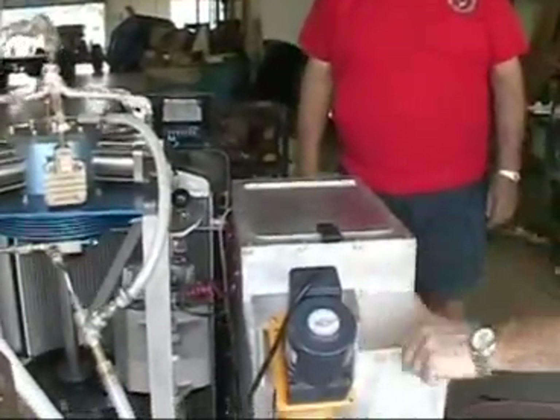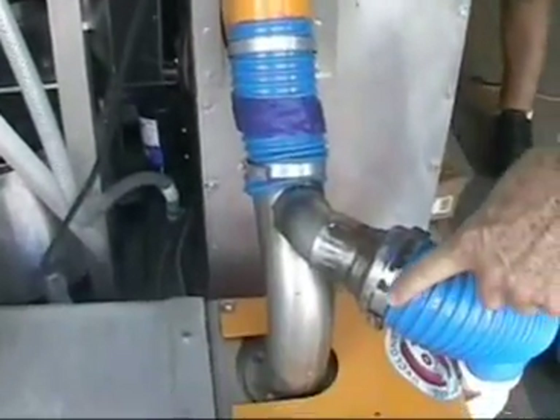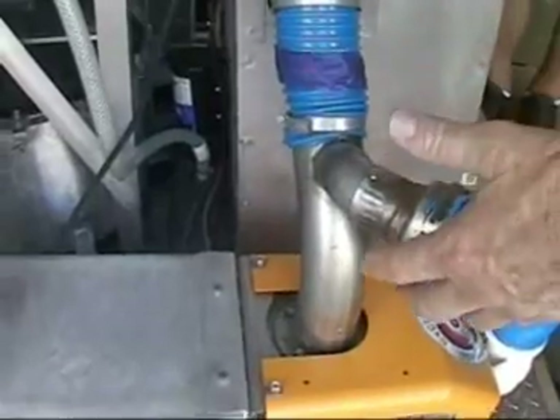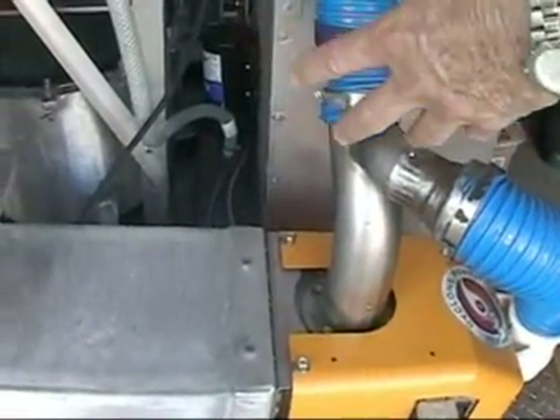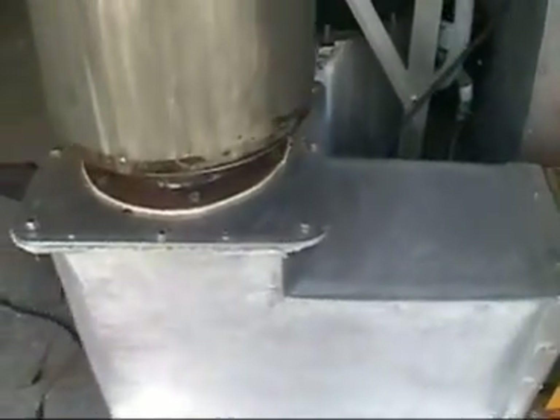This is an auger system over here that feeds the incinerator section of the biomass generator, where it converts the biomass into a gaseous substance, and the gaseous substance of course burns very, very cleanly into this heat exchanger here.